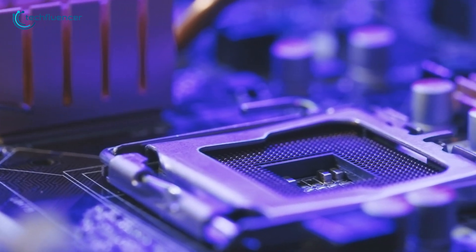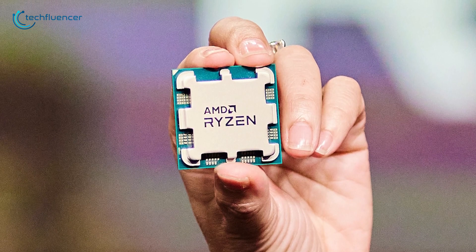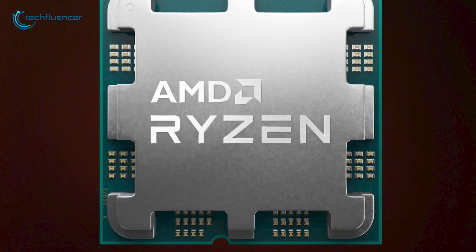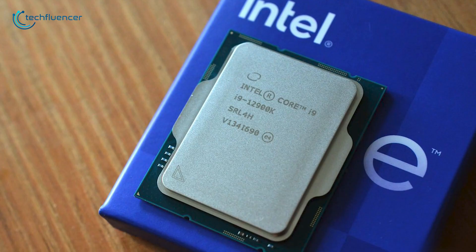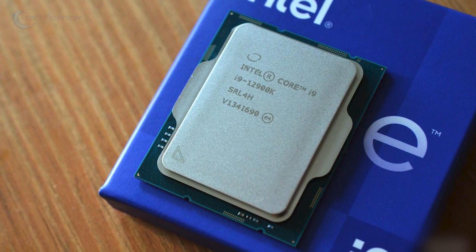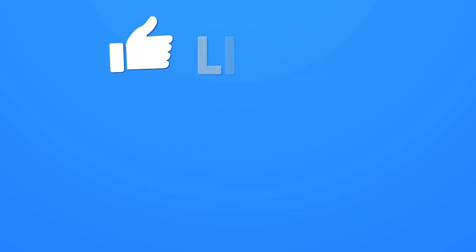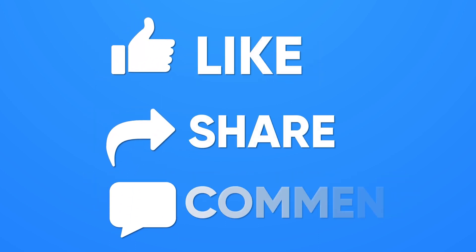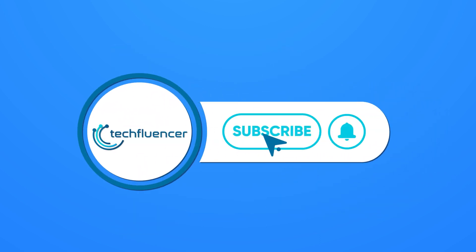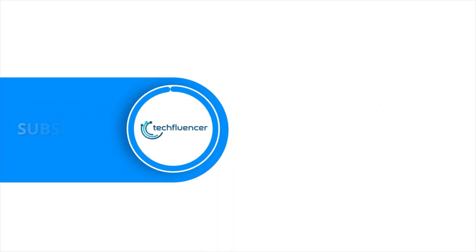Nevertheless, the choice completely depends on you. Ryzen 7000 does seem promising, while Intel 12th gen chips are also quite capable. We will be back again with more performance comparisons of the Ryzen 7000 and Intel 12th gen chips as soon as the former makes it to the shelves. Thanks for watching. If you found this video helpful, please give it a thumbs up, share it with your friends, and comment below to let us know your thoughts. Subscribe to our channel and hit the bell icon if you want to see more videos like this on your feed.